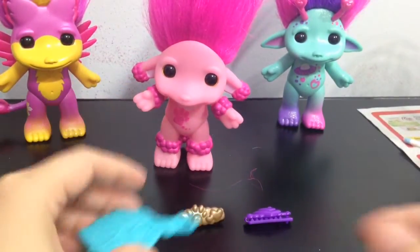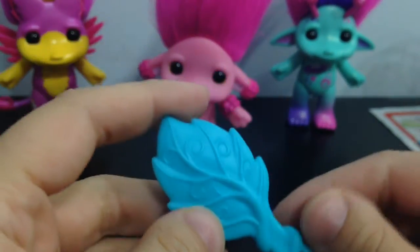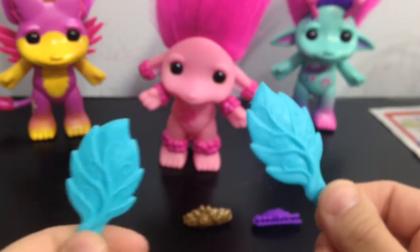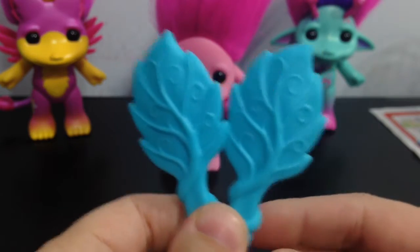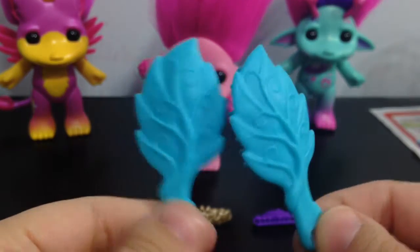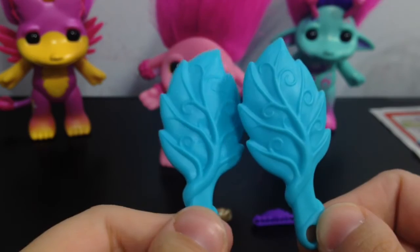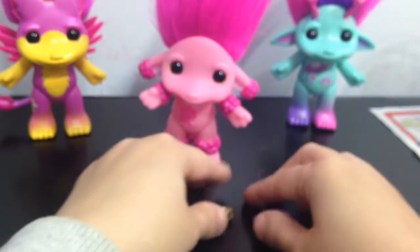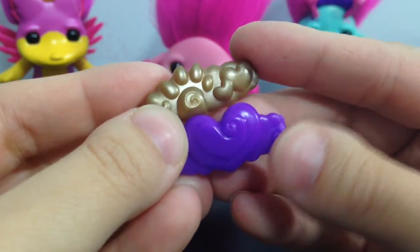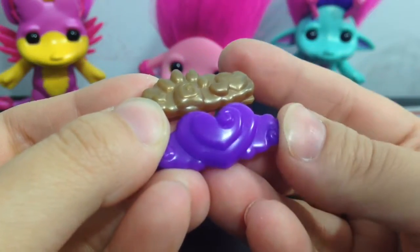She comes with a leaf comb in late blue, and it's the same color that Marsha came with. She also comes with two barrettes, again in this gold and purple color. One is a paw with hearts, and the other one is a big heart with swirlies.